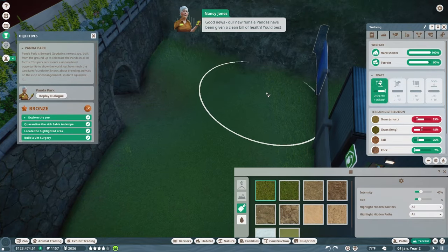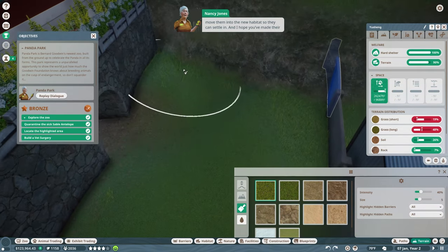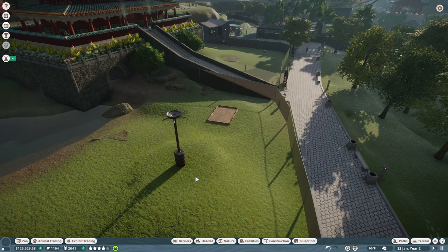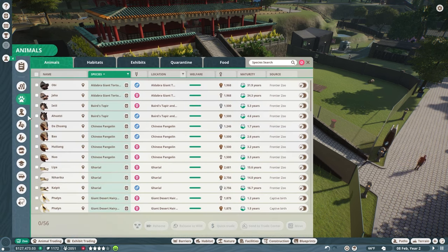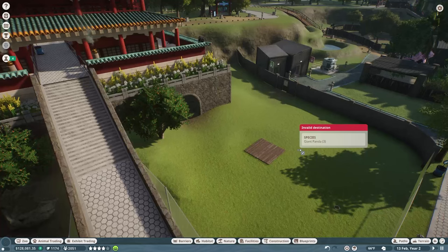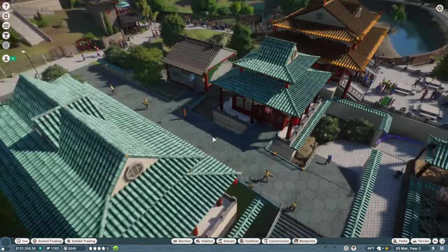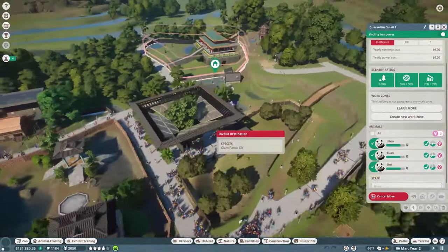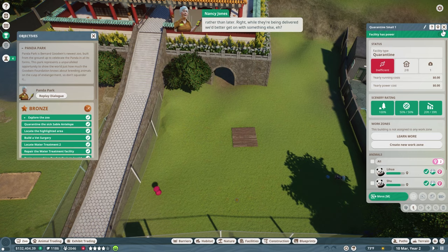Our new female pandas have been given a clean bill of health — move them into the new habitat so they can settle in. Animals will only breed if they're happy. We're going to need to go get our three pandas out of quarantine now. We can actually go into the zoo animals location and click Move All at once. But it gave us an Invalid Destination and Invalid Species error, so it's forcing us to go over and select them from the quarantine location directly. So we collect all three, click Move, come back across, and deliver them. I think they'll be really happy in there — fingers crossed we'll see some lovely new cubs soon.